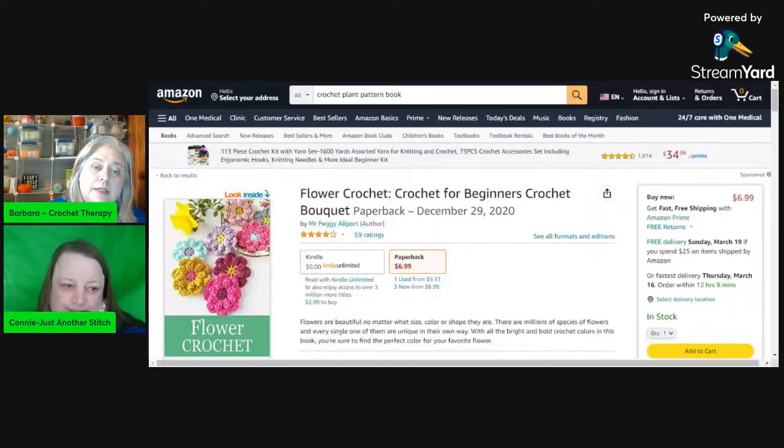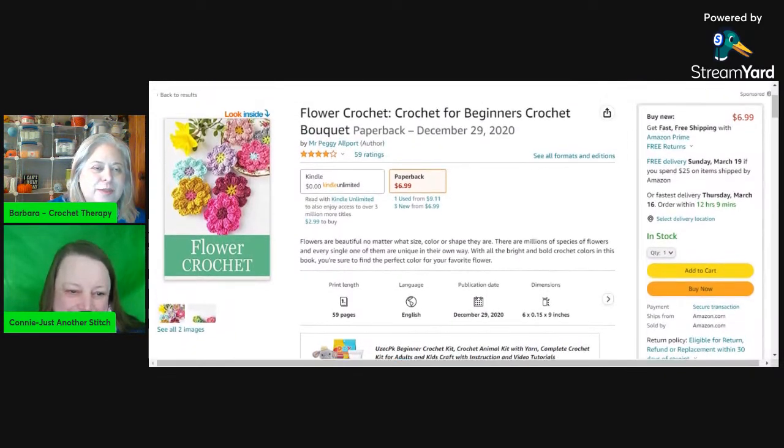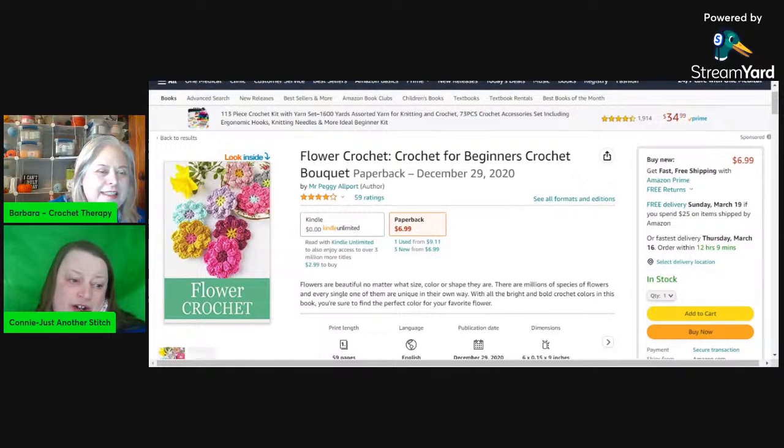We're about halfway through. This one is 'Flower Crochet: Crochet for Beginners.' These flowers look similar - crochet bouquet style. This one is a paperback edition for $6.99. Interestingly, a used one is listed for $9, so I'd choose the new one! You can also check other websites and used bookstores online to find it cheaper.